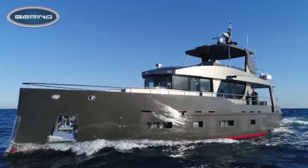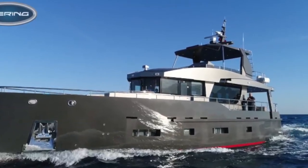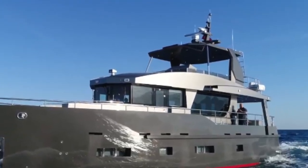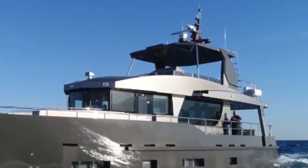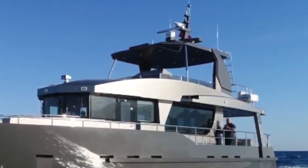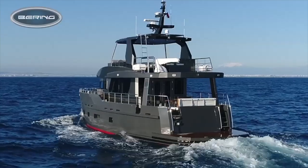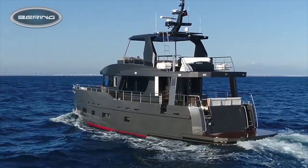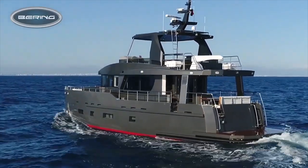The long and sleek profile of the Bering 70 is unmistakable — from her inverse inclined bow right through to the elegant and low profile aspect of her superstructure. The Bering 70 oozes sophistication, seaworthiness and comfort.